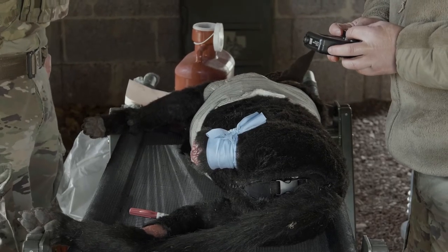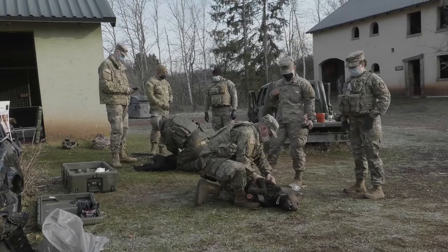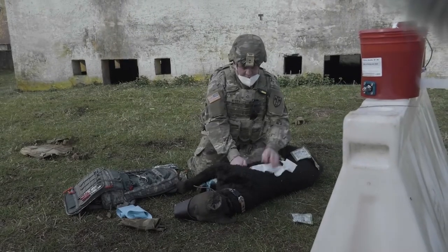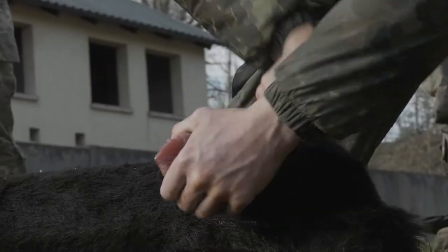The MARCH algorithm is what we've been training here. It's the basis of Canine TCCC and it's not much different from the human version, except the first M in MARCH stands for muzzle. That way, everyone stays safe while treating a military working dog.